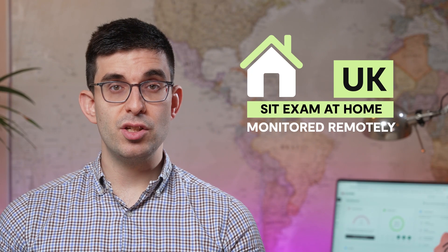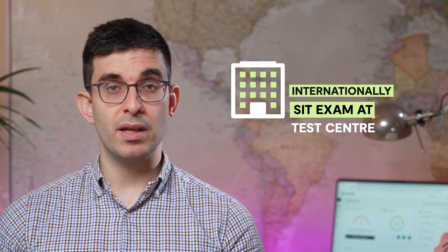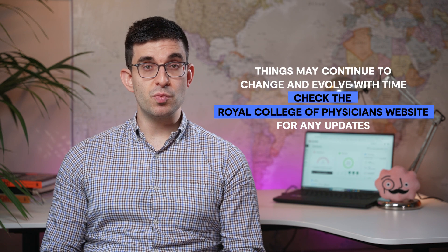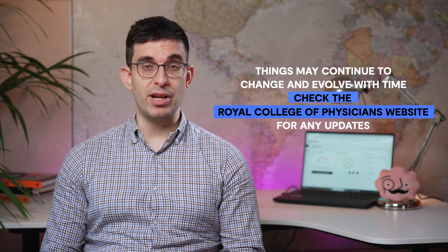If taken in the UK, you will sit the exam at home and will be monitored remotely while doing so. If taken internationally, the exam will be sat at a test centre. Traditionally, this used to be a pencil and paper exam, but in-person examination methods have been adapted following the COVID-19 pandemic. Things may continue to change and evolve with time, so it's worth checking the RCP website prior to planning your exam for any updates.